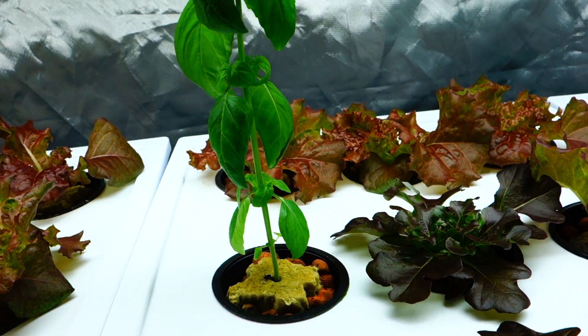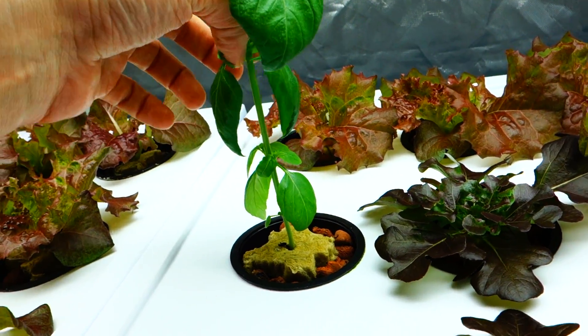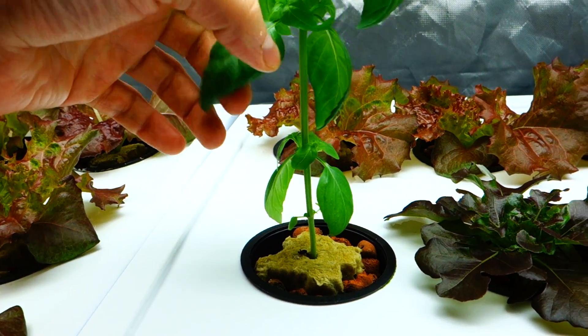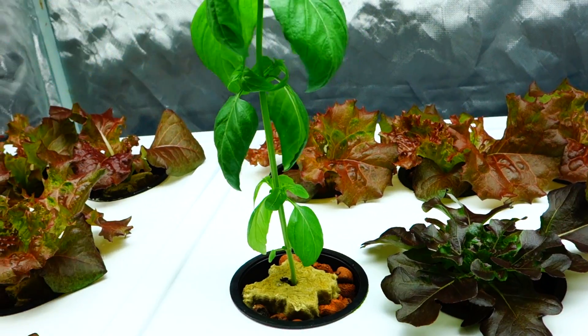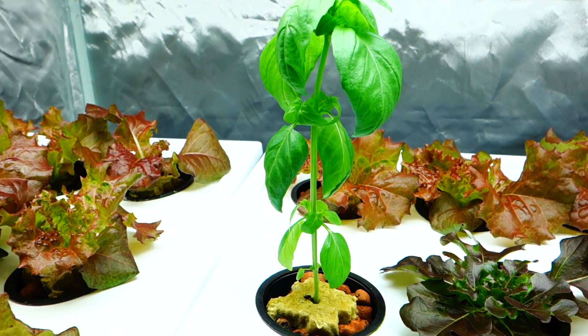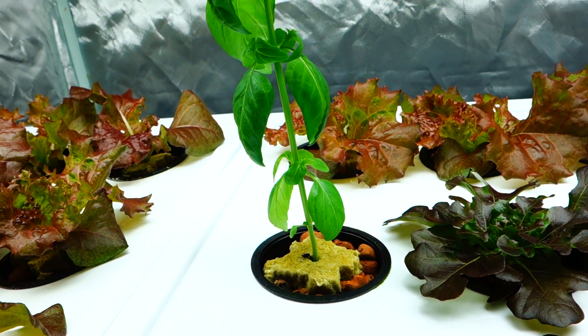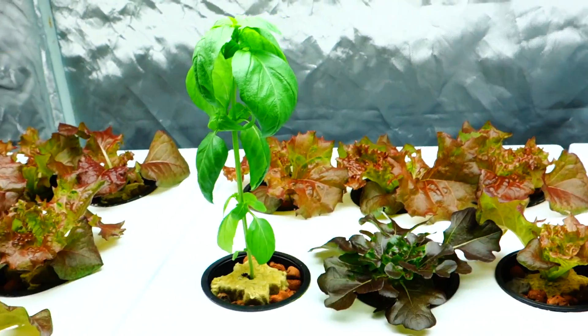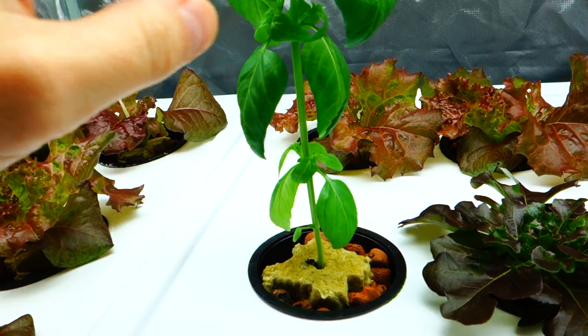And this basil — it's not going to be ready yet. I mentioned to you guys multiple times that I wanted to do a cloning video. I'm going to show you guys how I clone from one single plant and I might be able to get two to three plants.